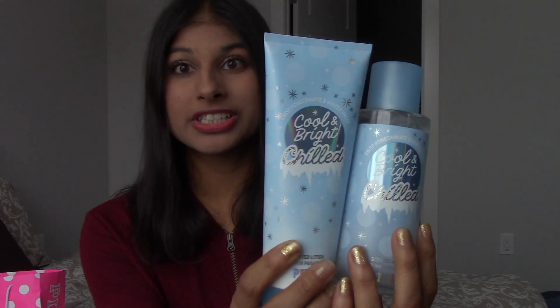The second scent is called Cool and Bright Chilled. The main scent in this is apparently crisp pomegranate which is awesome. It smells super fruity, fresh, and really yummy. I love fruity smells. I had to get the matching lotion with this as well, and again the packaging is really cute - lots of light blue snowflakes.